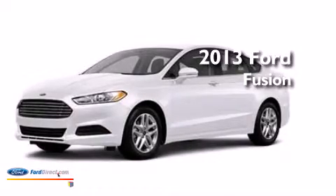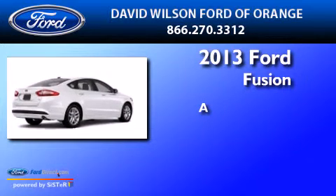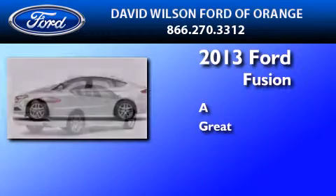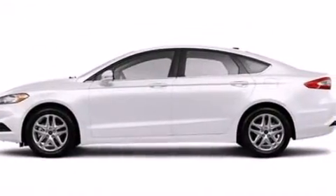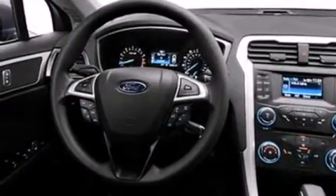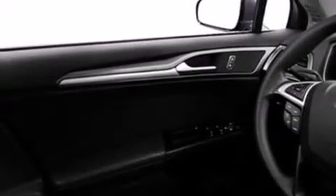This is a brand new 2013 Ford Fusion. Its top features include XM satellite radio, aluminum wheels, and traction control and stability control systems.